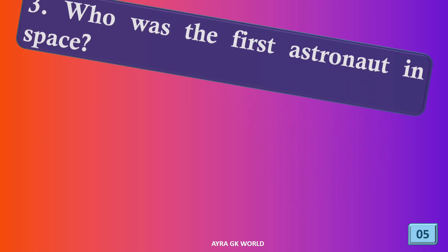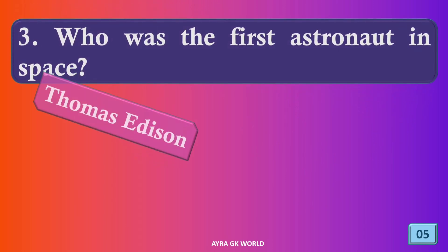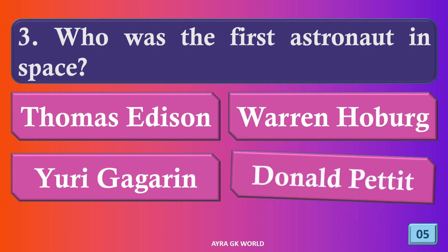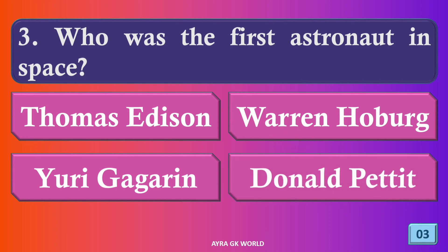Who was the first astronaut in space? The right answer is option C.